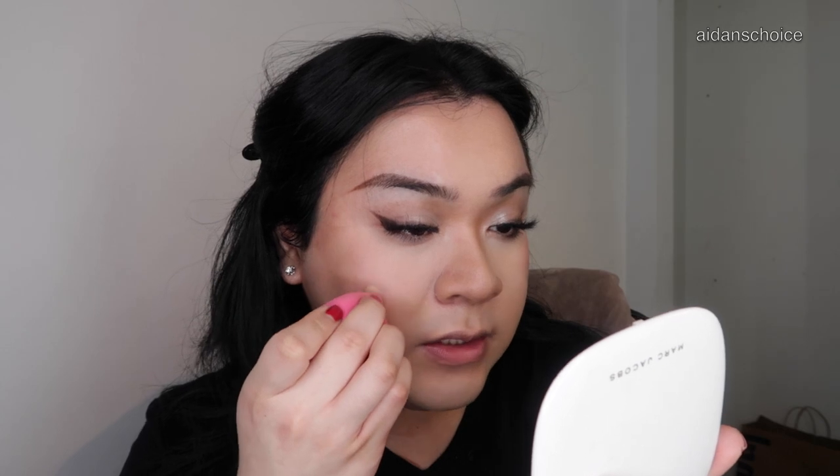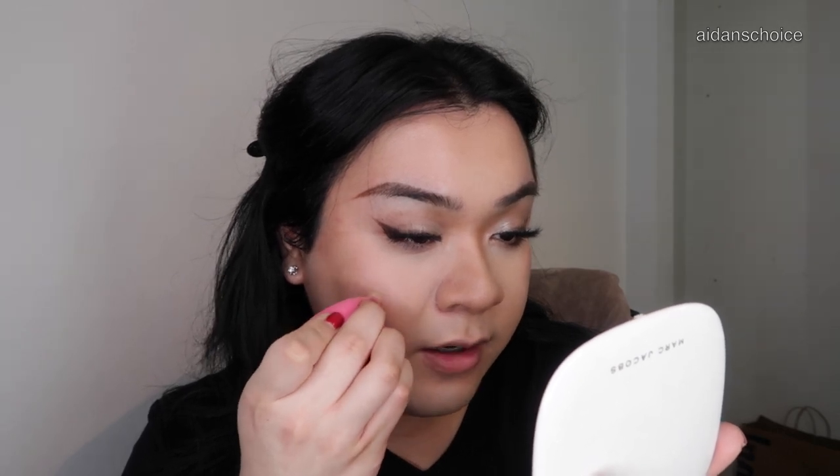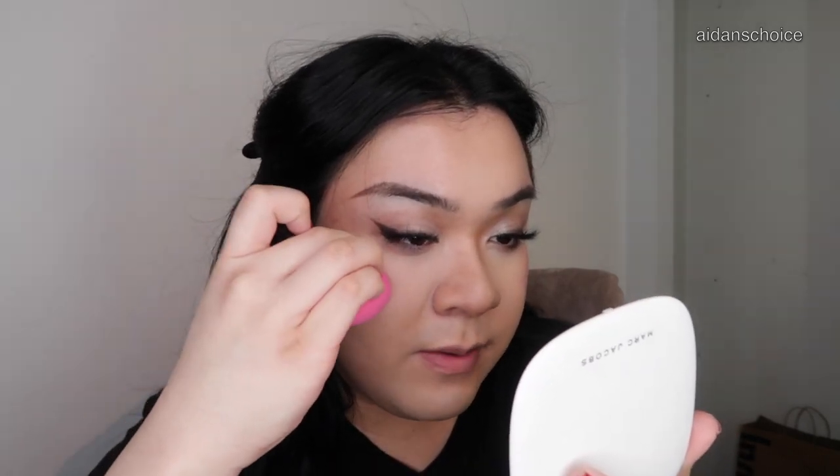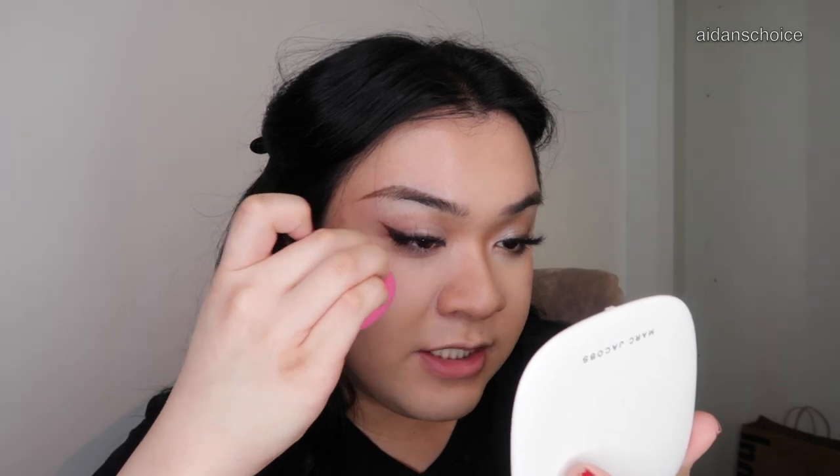The trick is to not blend the concealer right away — let it sit for a little bit. After that, you're going to take a beauty blender and blend out the edges. You see how the pimple is right here, but I'm going to just blend out the edges so most of the coverage is still on the pimple — I'm not taking it away at all. And then after the edges are a little bit blended, I'm just going to tap.